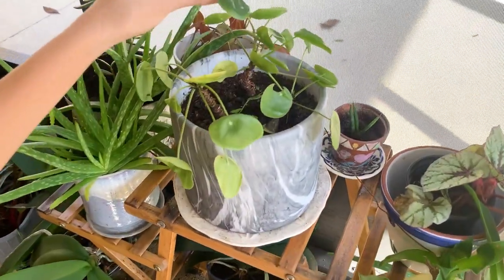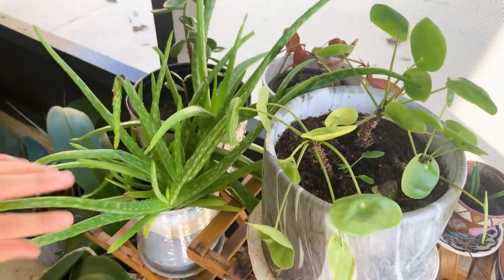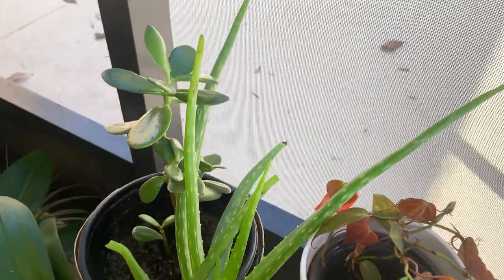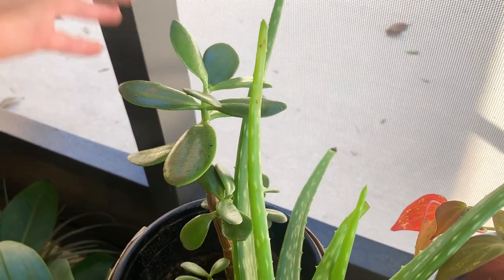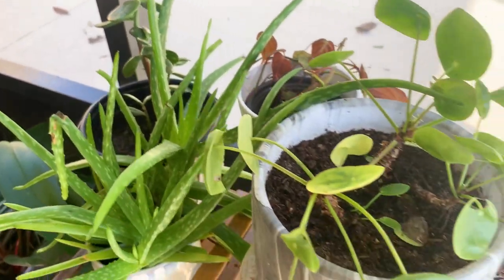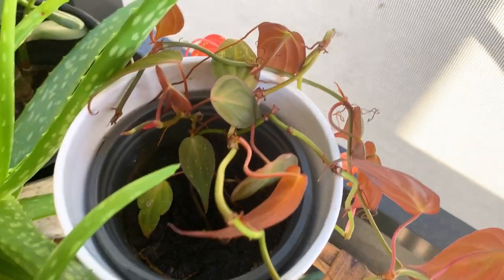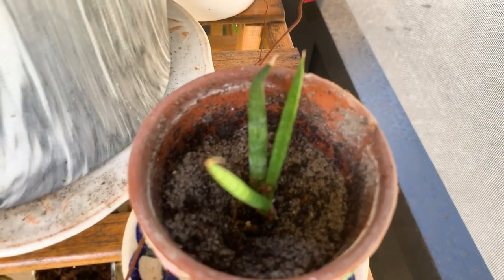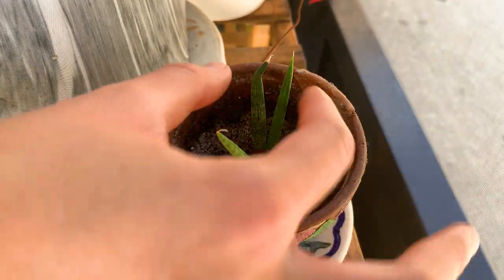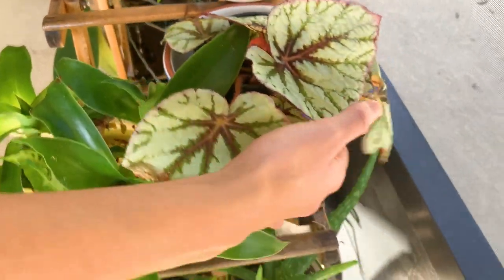This is the pilea peperomioides I gave my mom — not doing super well, but hopefully it'll get a little more sun here. We have some beautiful aloe plants, lots of those. Some jade which is really pretty and growing more than mine did — again, mine died. I just don't have any luck with jade. And then we have this philodendron micans which is stretching and growing and vining really nicely. And look at this sansevieria — this started as one little stick and now there are three. It's so cool, because again this is just a little broken piece that fell and started to root.